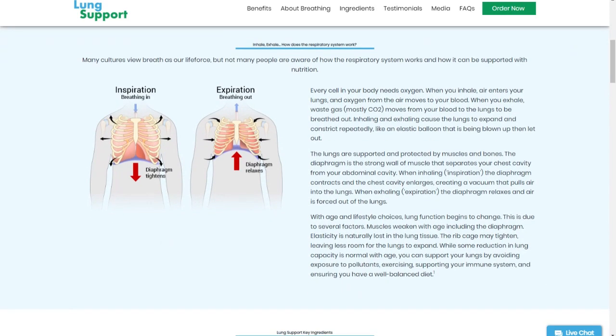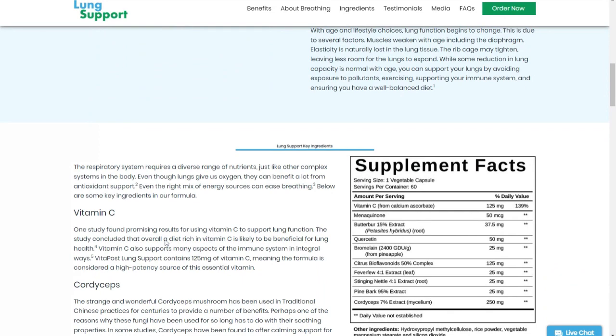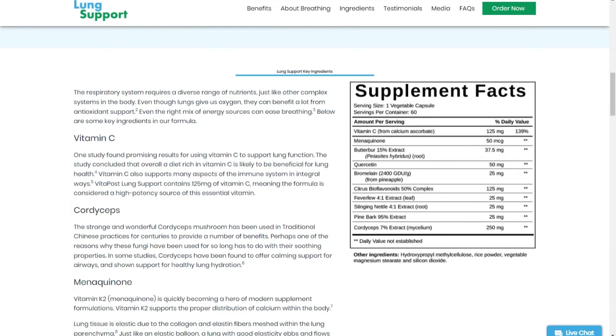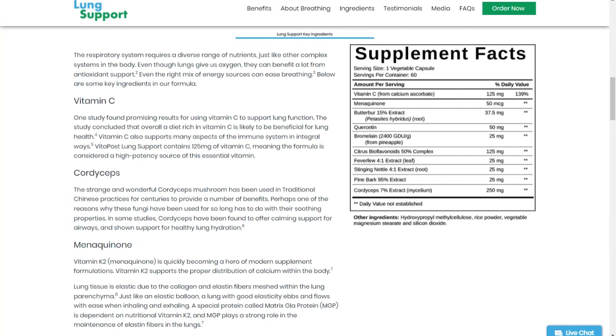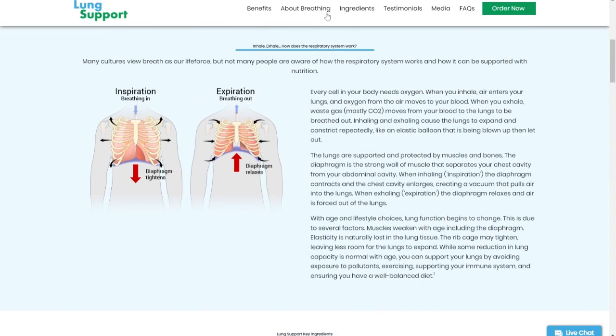It will help the respiratory system with a diverse range of nutrients, as well as other complex systems of the body. Although the lungs provide oxygen, they can greatly benefit from antioxidant support. Even the right combination of energy sources can make breathing easier. So this product has stood out in the market precisely because it contains within the formula several natural ingredients that deliver all the benefits I just mentioned.